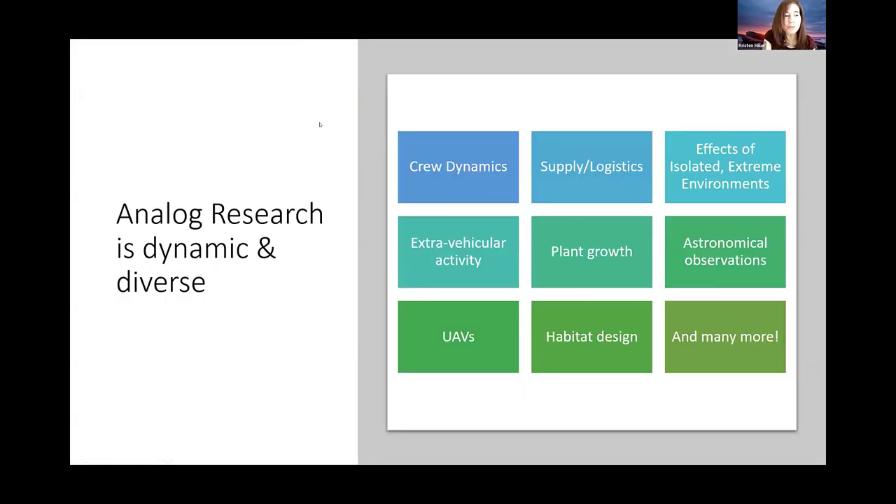Analog research — we are a research group. One of our main goals is to give students the opportunity to perform research. In our online environment, it can be really challenging to provide those kinds of research experiences where we're asynchronous and everything's virtual. This gives students a chance to perform that kind of research. We're able to support some capstone research and publications. Analog research is multidisciplinary. I could have 20 more examples up here because there's such a wide range of things we look at.